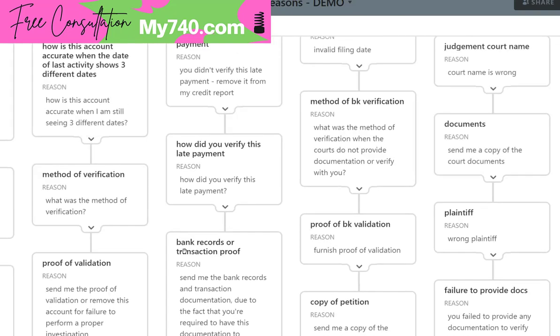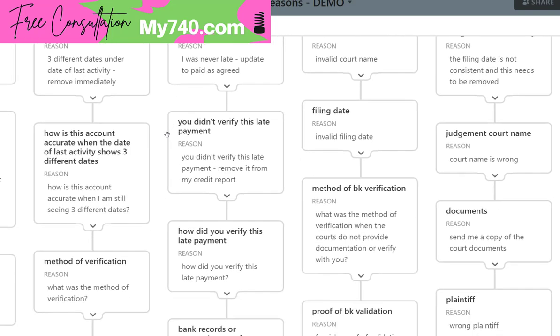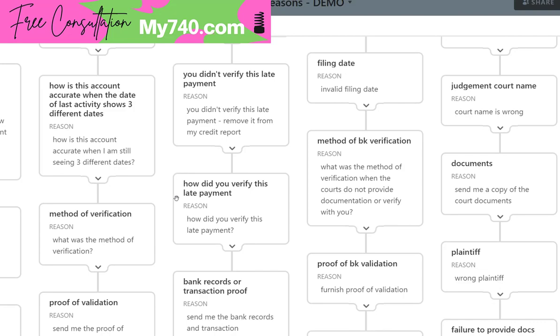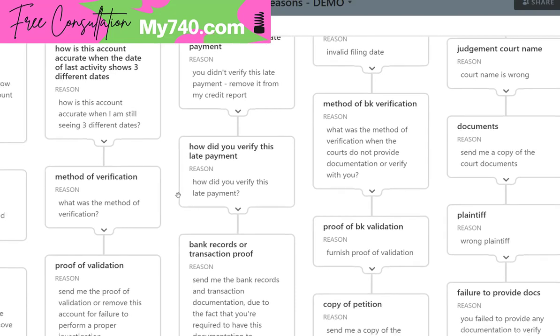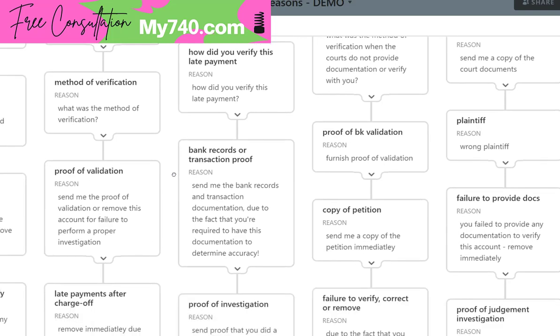Late payments: I was never late — update to paid as agreed. You're going to put the dates and balances and whatever it is that backs up your reason — the actual facts. You didn't verify this late payment. If they don't verify it, validate it, or prove it, then it's just hearsay, and if it's just hearsay, it's not legal and doesn't belong on the report. How did you verify this late payment? Where is the bank statement from the data furnisher proving I didn't pay on a specific date? If they can't furnish it, it needs to be removed. Send me the bank records and transaction documentation, as you are required to have this prior to even reporting it to determine accuracy.